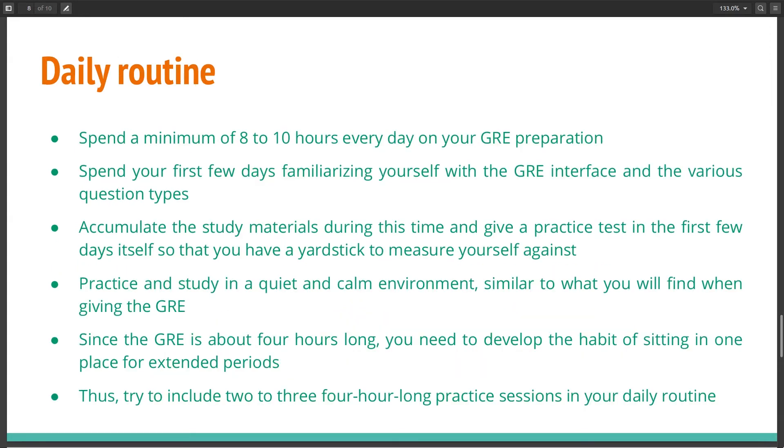Here is a mock daily routine for someone following this plan. You will need to spend a minimum of 8 to 10 hours every day preparing for the GRE. The first few days can be spent familiarizing yourself with the GRE interface and different question types, and accumulating study materials, while also taking a practice test to see where you stand. I would recommend studying in a quiet and calm environment, since the GRE itself is held in such an environment. Also, since the GRE is about 3 hours 45 minutes long, you need to develop the habit of sitting in one place for extended periods.